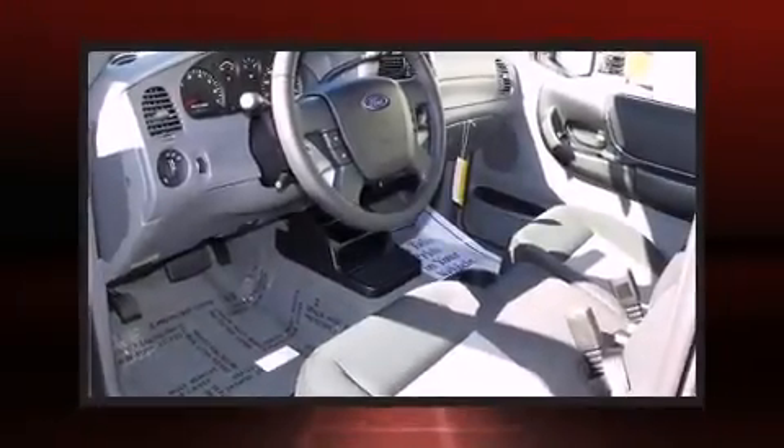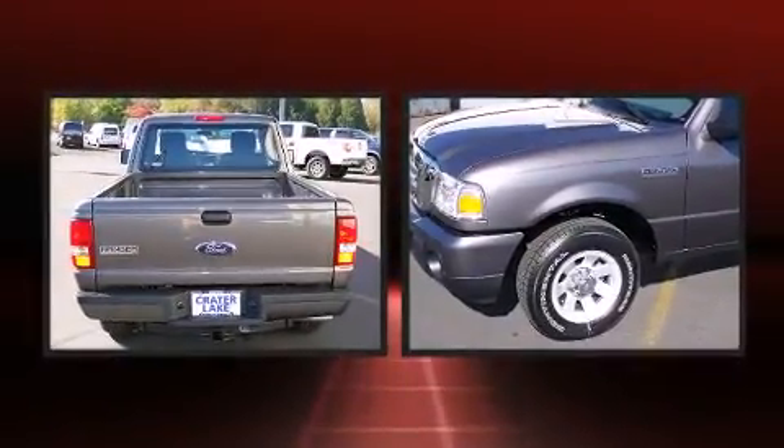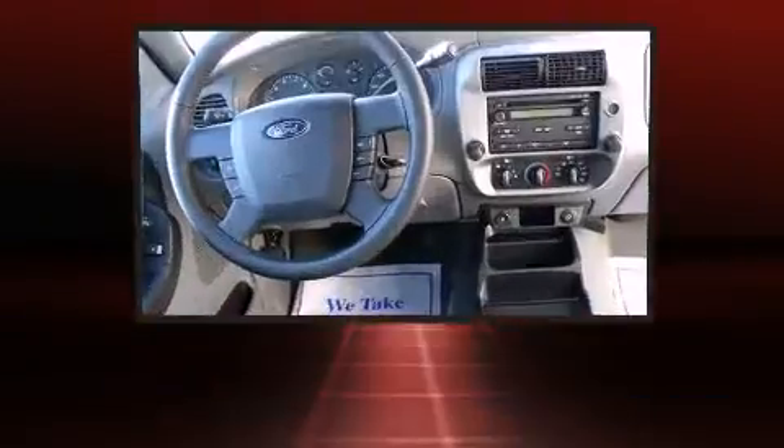Climb inside the 2011 Ford Ranger. Smooth gear shifts are achieved thanks to the refined 6-cylinder engine. And for added security, Dynamic Stability Control supplements the drivetrain.